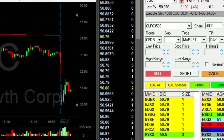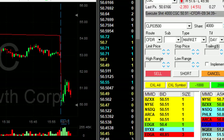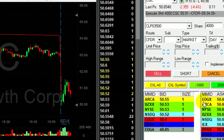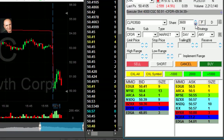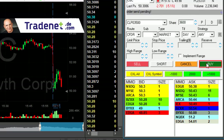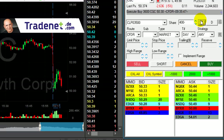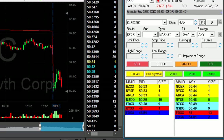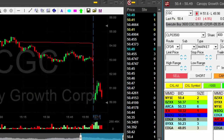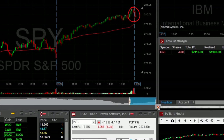I'm risking approximately 50 cents, a little bit more. I'm looking for anywhere between 50 to 60 cents partial. I usually work on a one-to-one risk reward. I'm getting ready to cover 3,600 shares out of my 4,000. I've got the 60 cents — clicking the button. That was a nice first trade in CGC. Again, risk reward is one-to-one, very nice first trade.